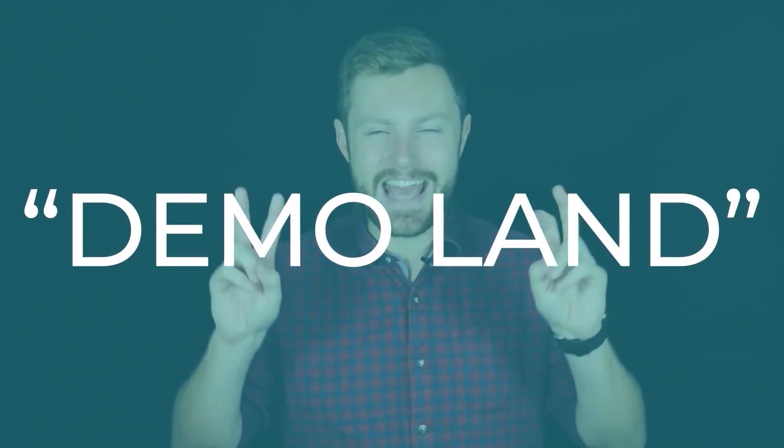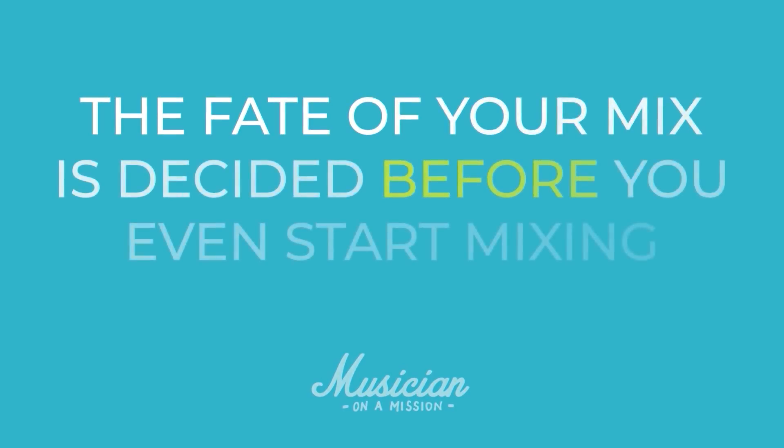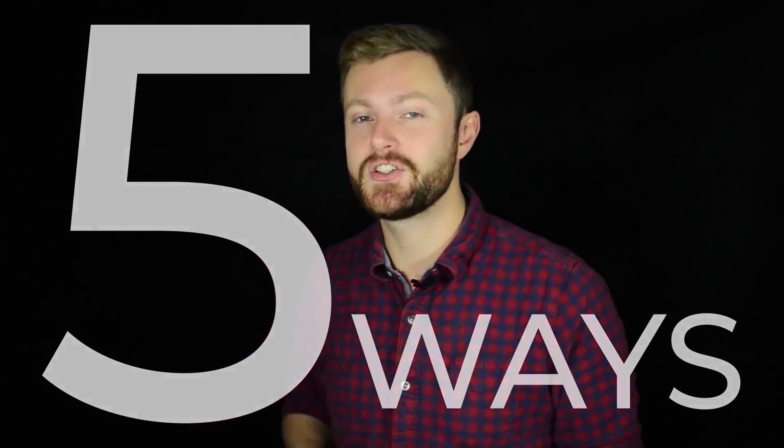Most people who are stuck in demo land blame their mixes. They think they need better plugins and more mixing tricks. No, that's where you're going wrong. Here's the honest truth: the fate of your mix is decided before you even start mixing. I'm talking about recording. If your mixes still sound like demos, you don't have a mixing problem — you have a recording problem. So here are five ways to make your mixes sound more professional by focusing on the recording phase and the quality of your source material.